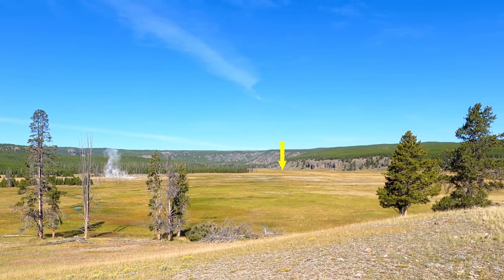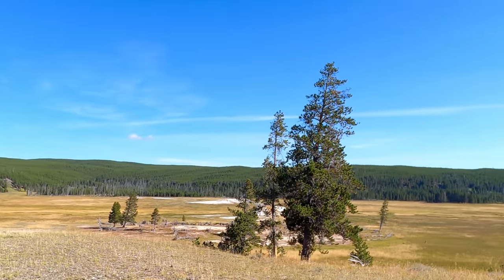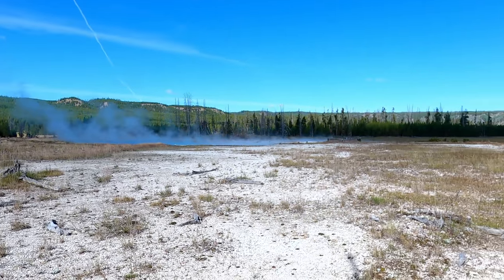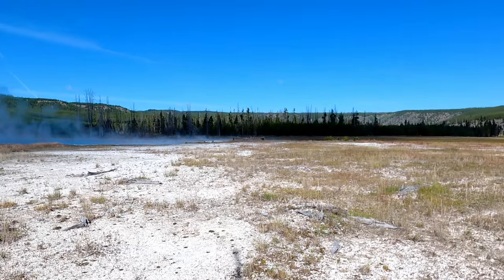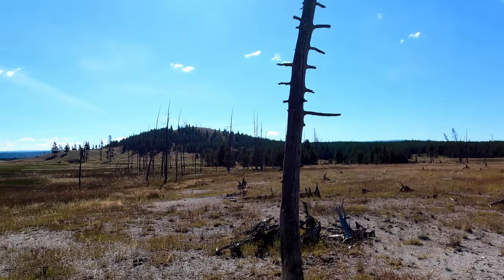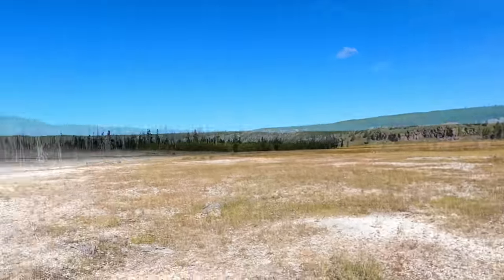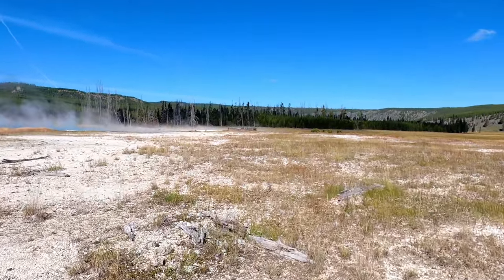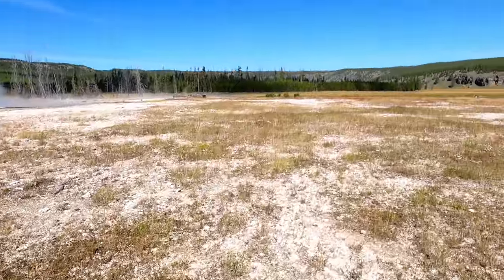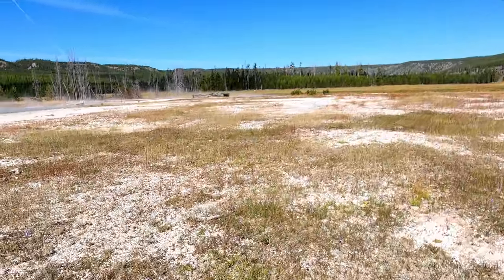There's a lone bison out there way out. We have gotten about as close as we want to get to the Queen's Laundry, and the old bathhouse. It was a bit of a slog through bogs — got our feet wet a little bit. I probably wouldn't attempt it again. There's no real trail over here to the old bathhouse — it's all off trail. And you want to steer clear of the thermal features, because you don't want to fall in way out here. That would be very bad.